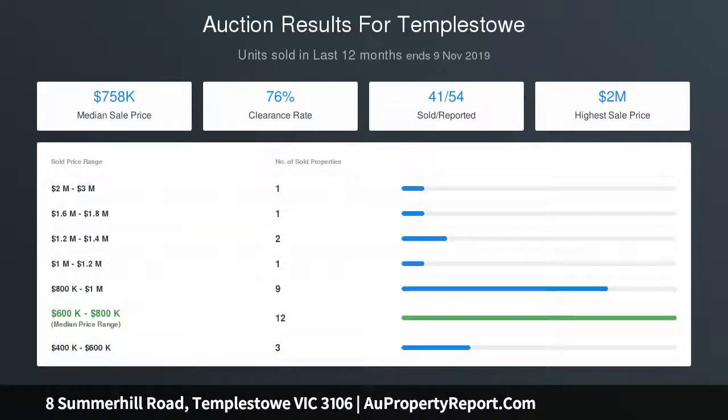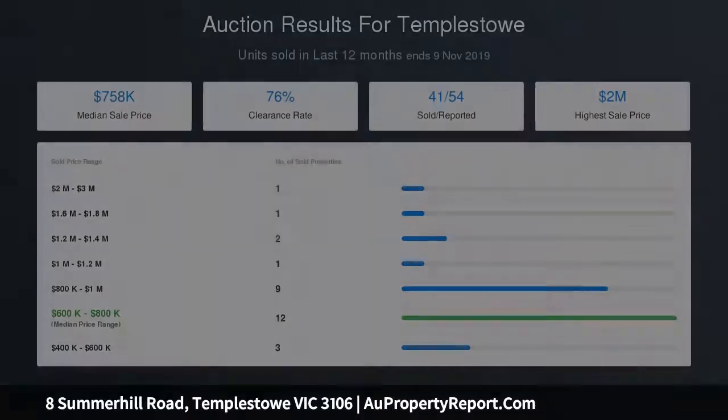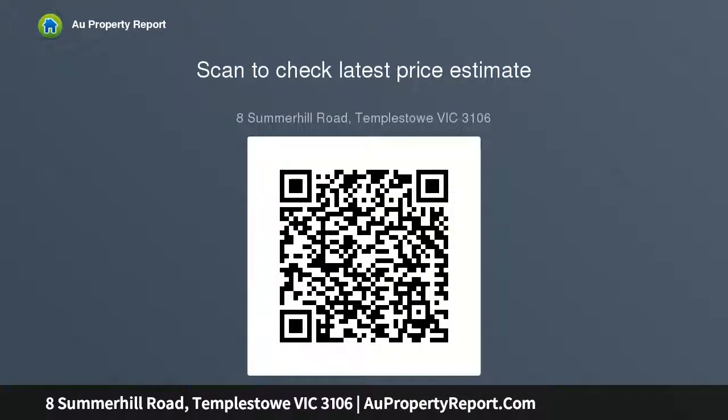All that's required to complete this picture of unbeatable family living is your architecturally designed home, which once built STCA will also enjoy swift access to excellent public and private schools, Westfield Shopping Town, the Pines Shopping Centre and the Eastern Freeway, which in turn provides a quick and easy route to the CBD.